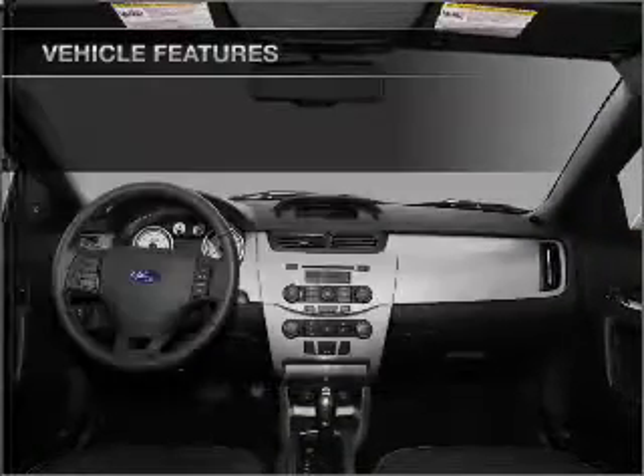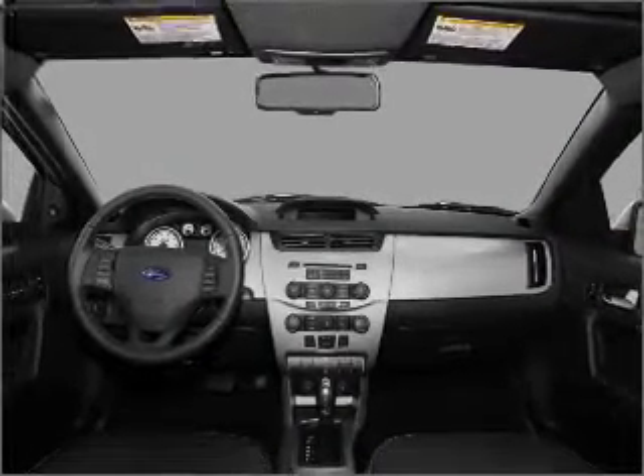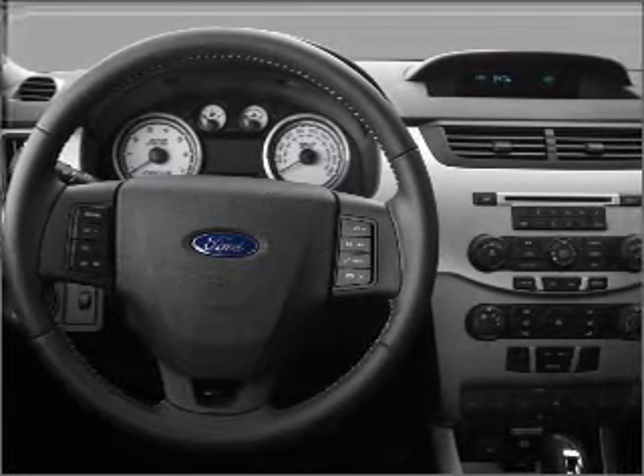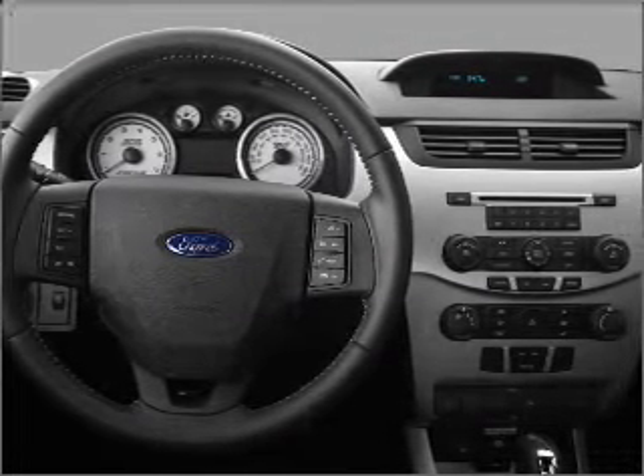Air conditioning, power door locks, power windows, power steering, power mirrors, an alarm system, an AM FM stereo with a CD player, and an adjustable tilt steering wheel.